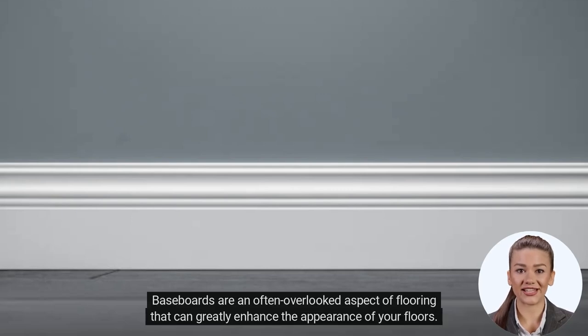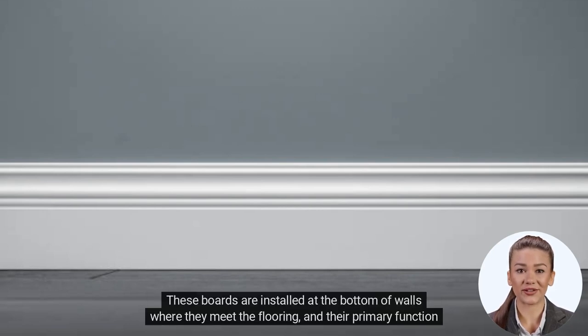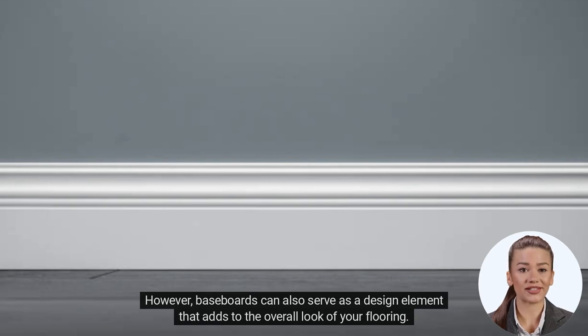Baseboards are an often overlooked aspect of flooring that can greatly enhance the appearance of your floors. These boards are installed at the bottom of walls where they meet the flooring, and their primary function is to cover the gap between the floor and the wall. However, baseboards can also serve as a design element that adds to the overall look of your flooring.